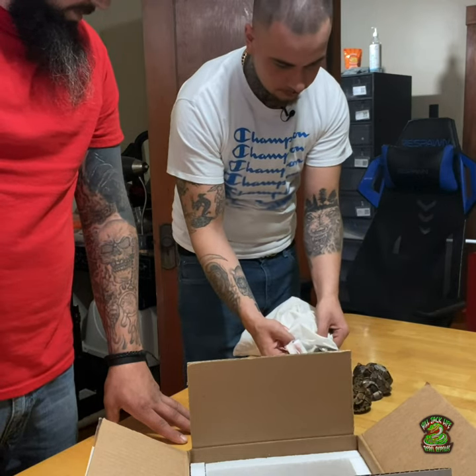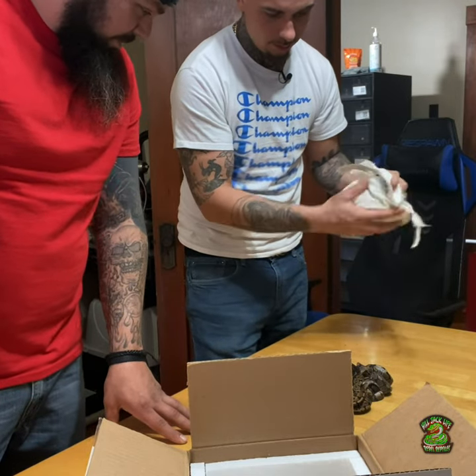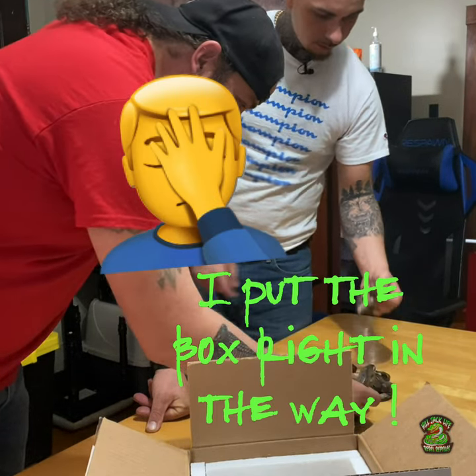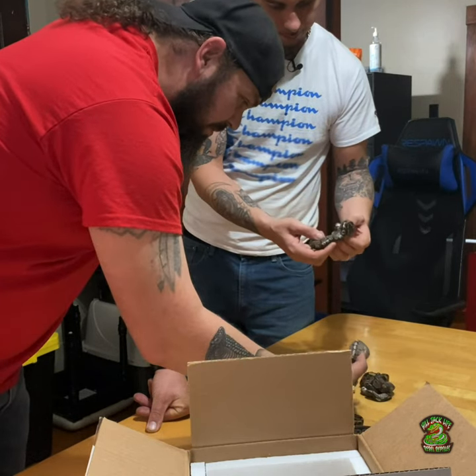We got a few girls and looks like one's in the shed. Let's start over there and see what we got. This one looks a little pinkish.